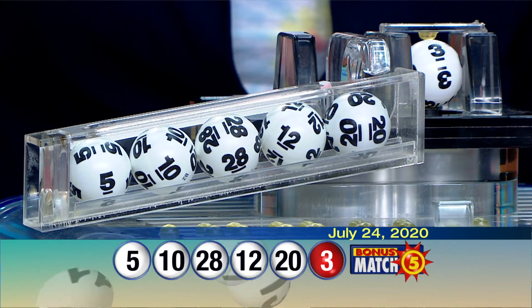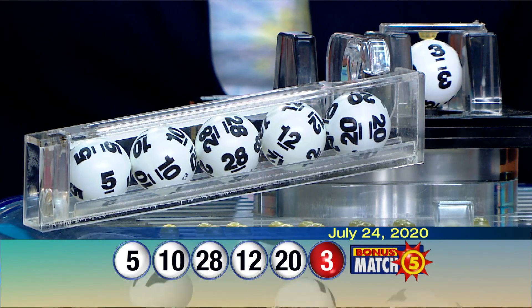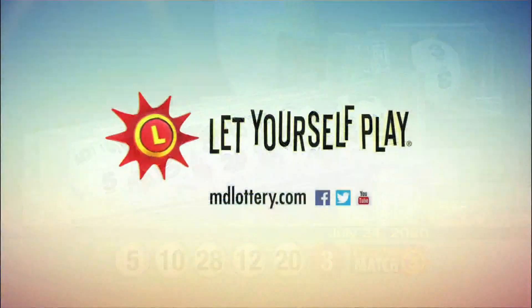The Maryland Lottery has more exciting games than ever. Check out mdlottery.com for details. The Maryland Lottery — let yourself play.